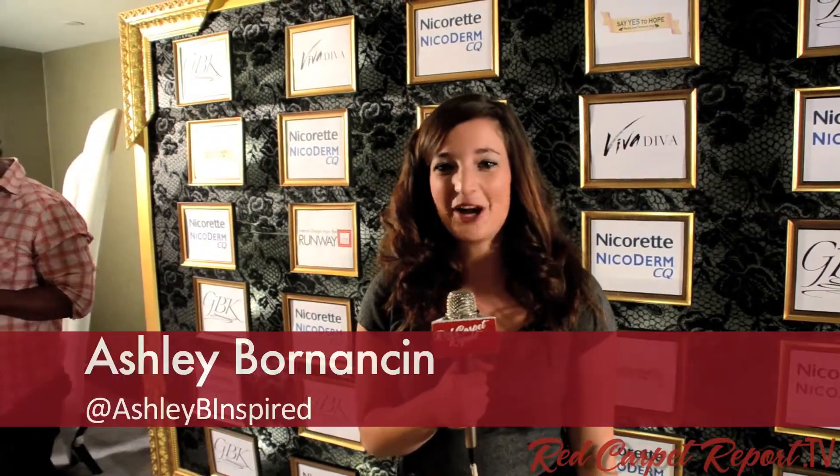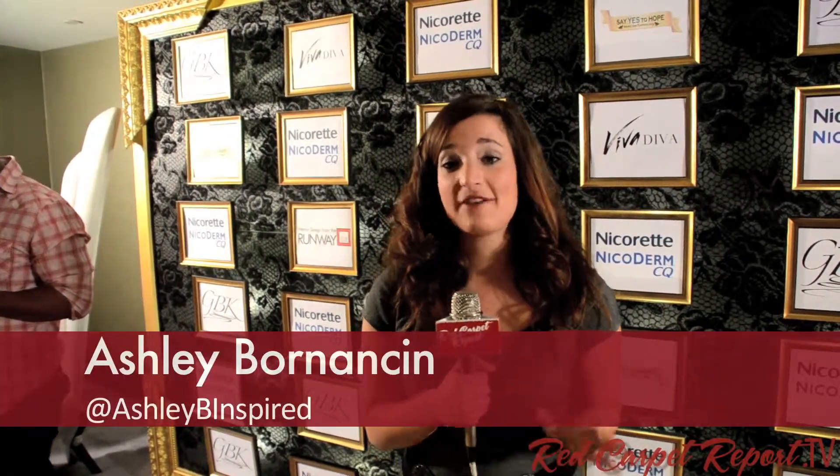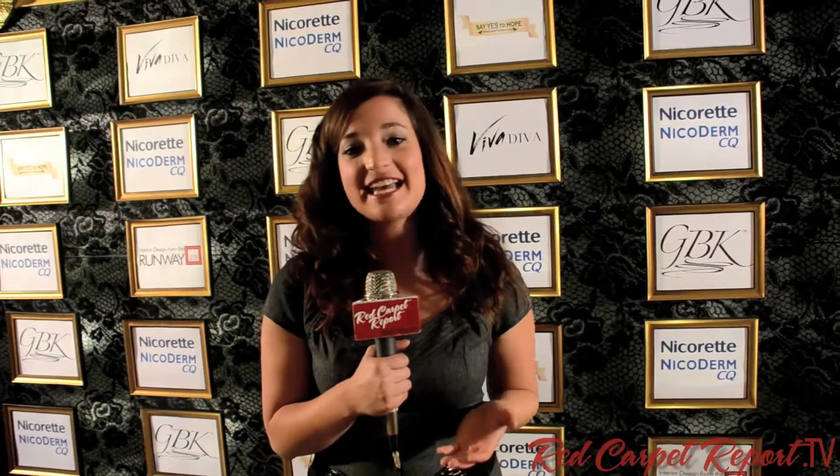Hey guys, it's Ashley Born-Anson with the Red Carpet Report. We are one day away from the Oscars, and a lot goes into planning the biggest event of the year. Celebrities have to work all throughout the day during the week, parties at night, and they have to figure out where to get their dress fitted somewhere in there. Here they get to relax, though — we're at the Sofitel Hotel at GBK's Gifting Suite where they just get to go around, get awesome cocktails, get some gifts, get some designer gear. It's pretty cool. Let's take a look.